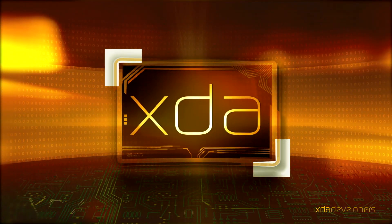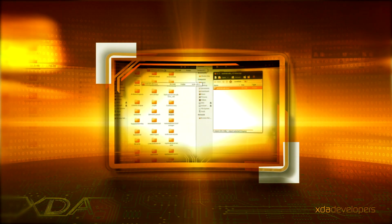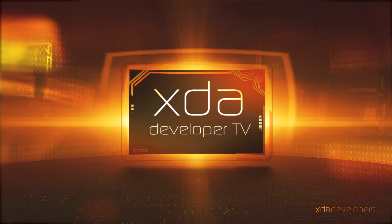It's Friday, May 2nd, 2014, and let's talk about what happened this week over at XDADevelopers.com. First up, device updates.